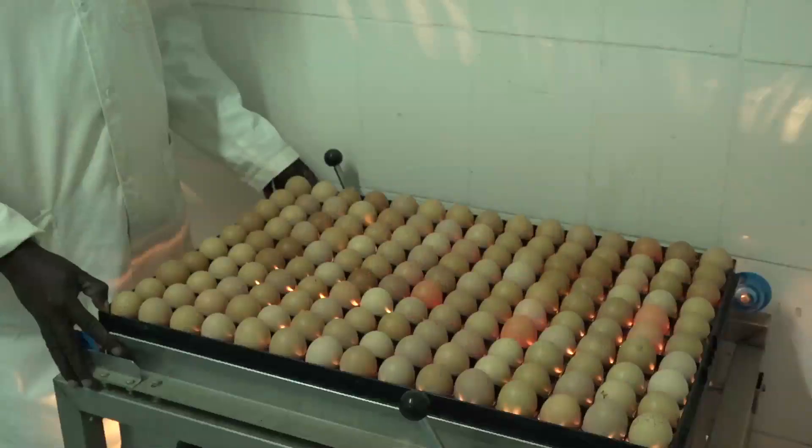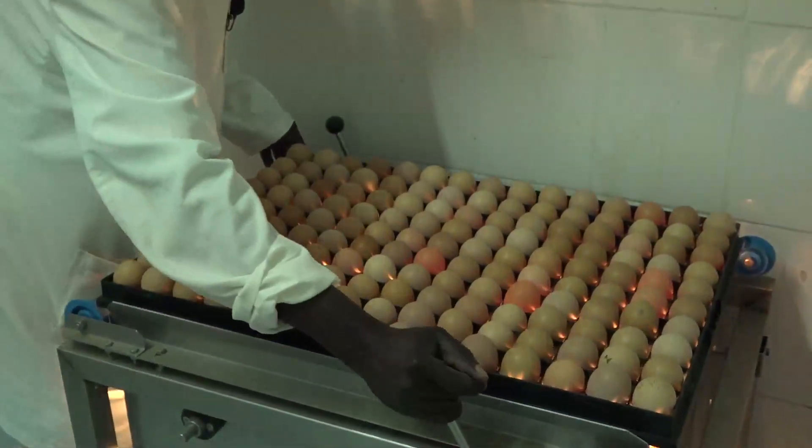A candling machine is used to assess embryo development. A strong light source beams from underneath the eggs while other lights in the room are switched off. The examiner identifies infertile eggs and those with dead embryos. Transparent eggs show the light can pass through, meaning no embryo developed — the eggs were not fertile. An egg showing black inside had an embryo that died during the mid-stages. The one that cannot pass the light has a live embryo inside.